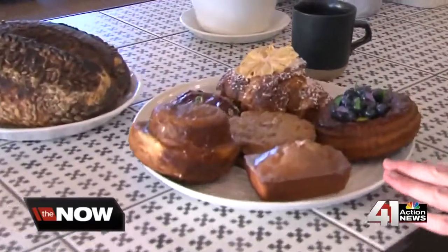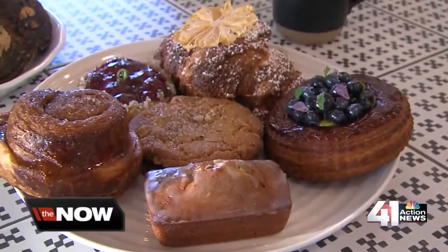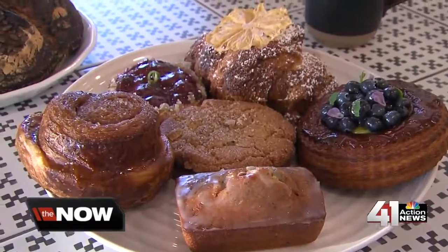The owner here at Ibis Bakery says he's the only bakery in Kansas City with its own flour mill. So they grind their flour here. They say that bringing their own flour makes each one of these pastries more flavorful, more nutritious, and have more texture.